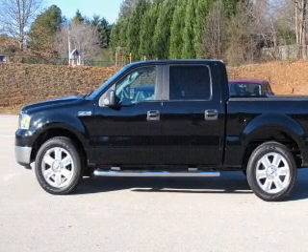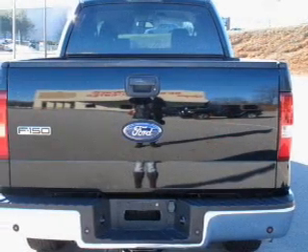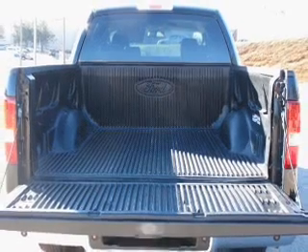With a powerful 8-cylinder engine that responds smoothly to its automatic transmission, the anti-lock braking system will keep you safe on the road. And with these notable features, you won't want to miss out on the opportunity to own this amazing ride.